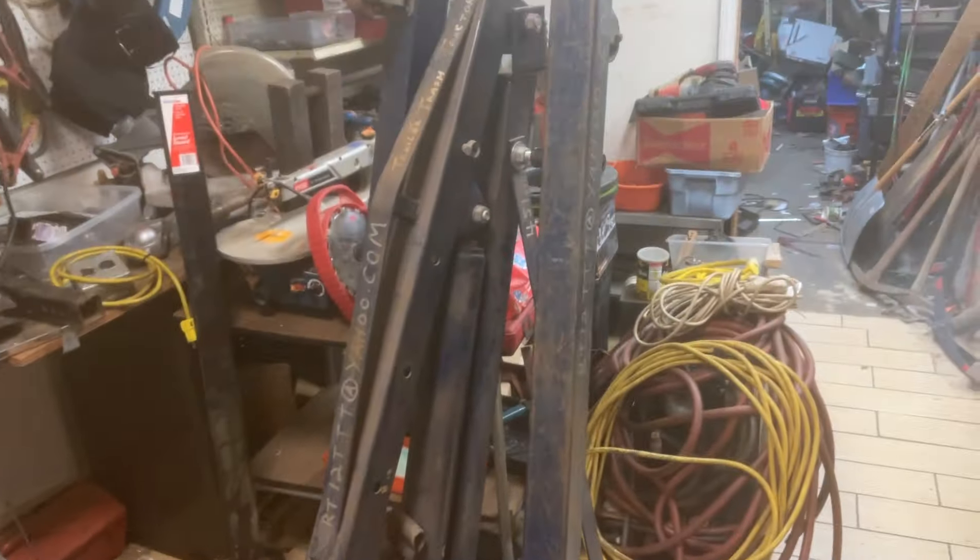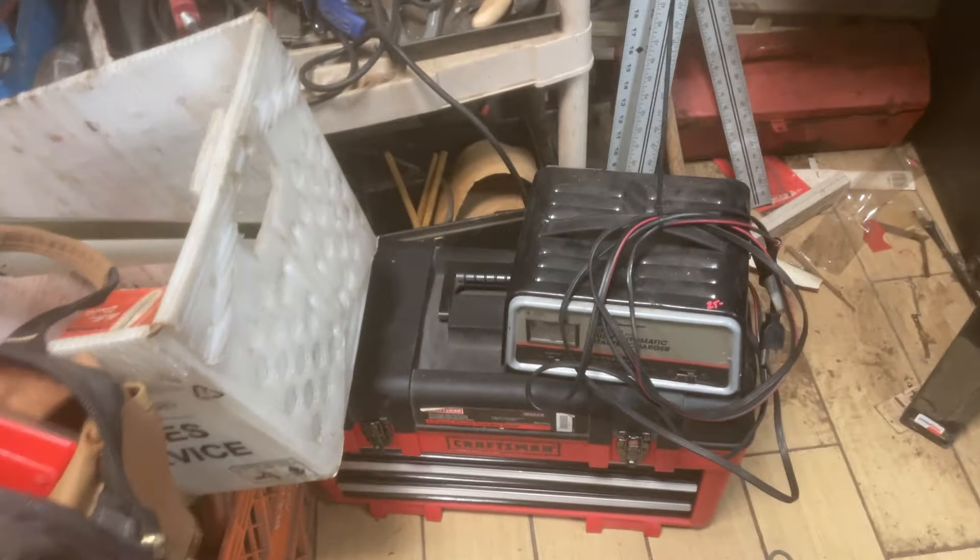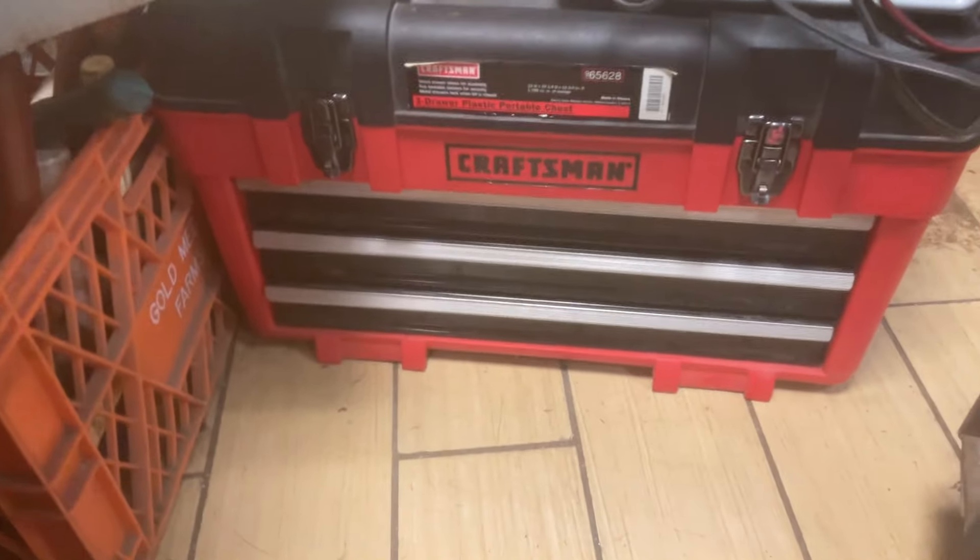Engine hoist, that is $85. The battery charger is $25. Craftsman box down there is $15.